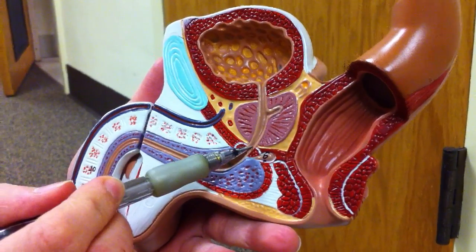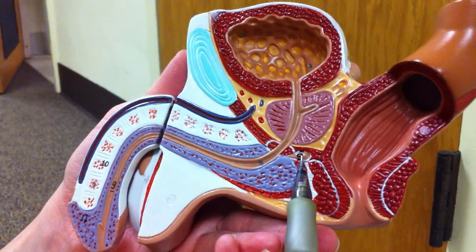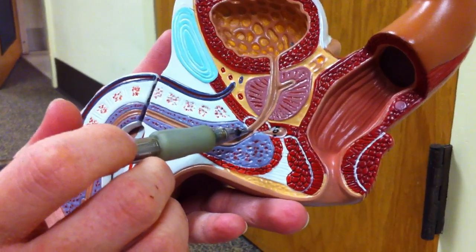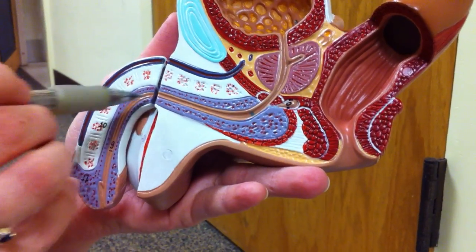It passes through the membranous urethra. And then this is the bulbourethral gland, and it secretes an alkaline substance to help neutralize as it continues on its path. Then it goes through the spongy urethra.